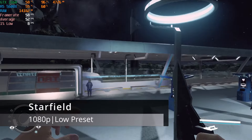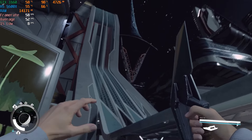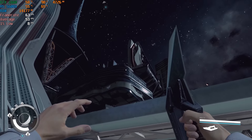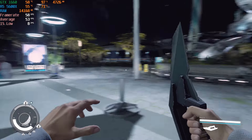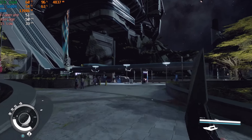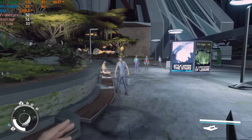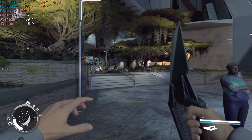Finally, running Starfield at 1080p with the lowest preset unsurprisingly resulted in the least stable and worst overall performance in the games tested today. In a pretty intensive area, the GTX 1660 averaged 53 FPS with an 8 FPS 1% low. While visuals looked rough at these settings, it could still be a playable output for many, especially in the less intensive locations in this game.